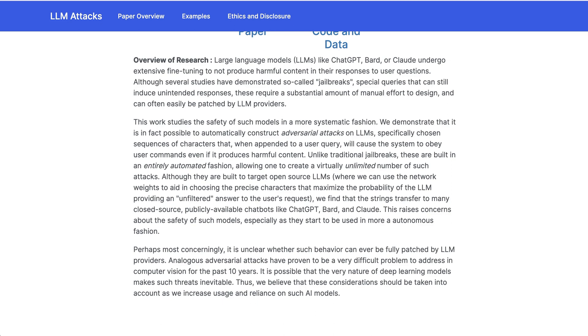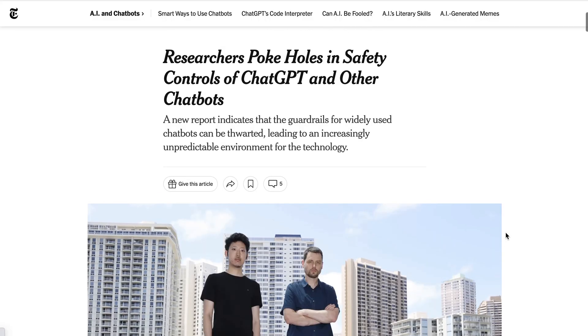...it is unclear whether such behavior can ever be fully patched by LLM providers. Analogous adversarial attacks have proven to be a very difficult problem to address in computer vision for the past 10 years. It is possible that the very nature of deep learning models makes such threats inevitable. Thus, these considerations should be taken into account as we increase usage and reliance on such AI models. Perhaps unsurprisingly, media was all over this one, excited it seems to have another negative narrative when it comes to AI.